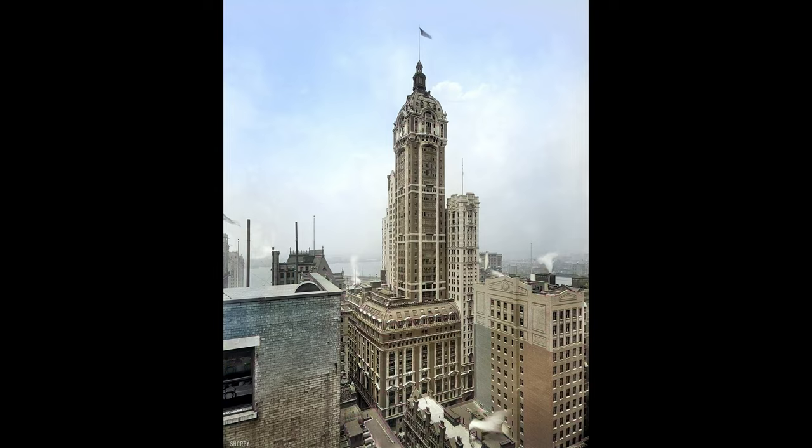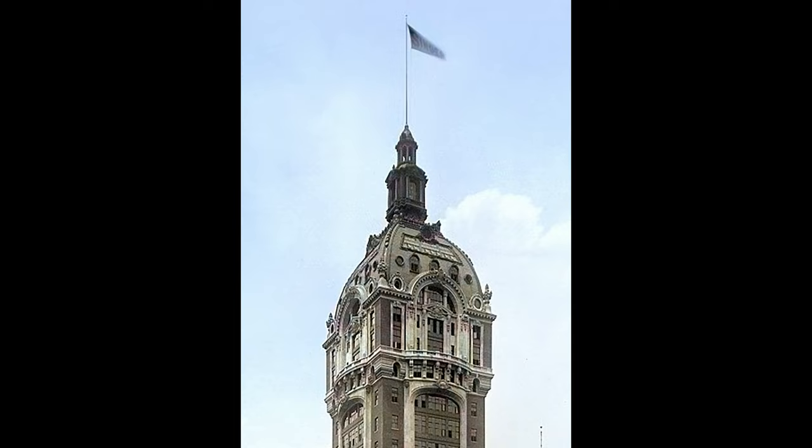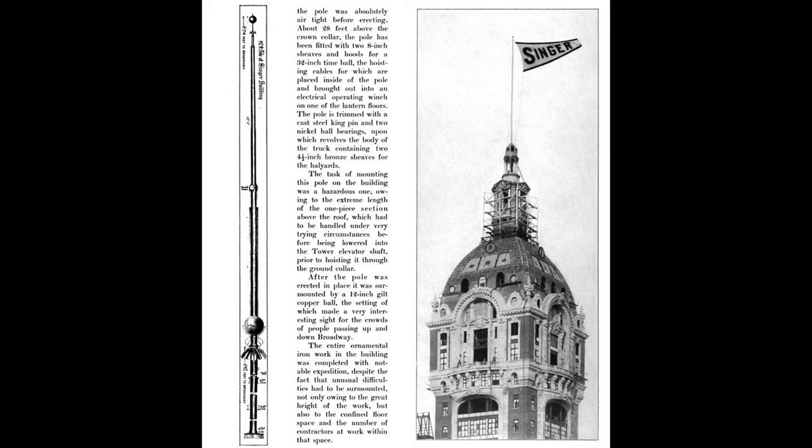The top of the tower contained a 50-foot-tall dome capped by a lantern that measures 9 feet across at its base and stretches 63 feet tall. The top of the lantern was 612 feet above ground level, and a steel flagpole rose 62 feet above the lantern, bringing the total height of the Singer Tower to 674 feet. The flagpole was actually 90 feet long, but the base was mounted in a steel socket at the lowermost floor of the lantern.